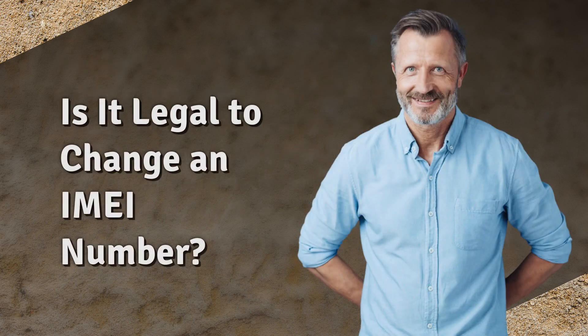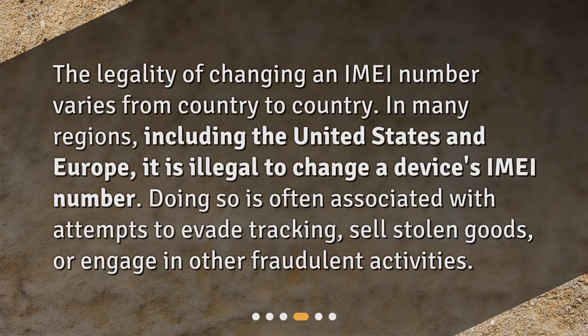Is it legal to change an IMEI number? The legality of changing an IMEI number varies from country to country. In many regions, including the United States and Europe, it is illegal to change a device's IMEI number. Doing so is often associated with attempts to evade tracking, sell stolen goods, or engage in other fraudulent activities.